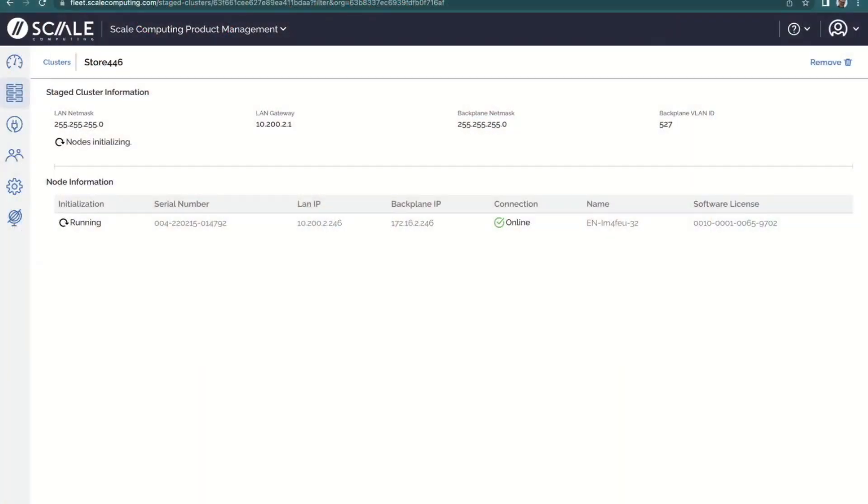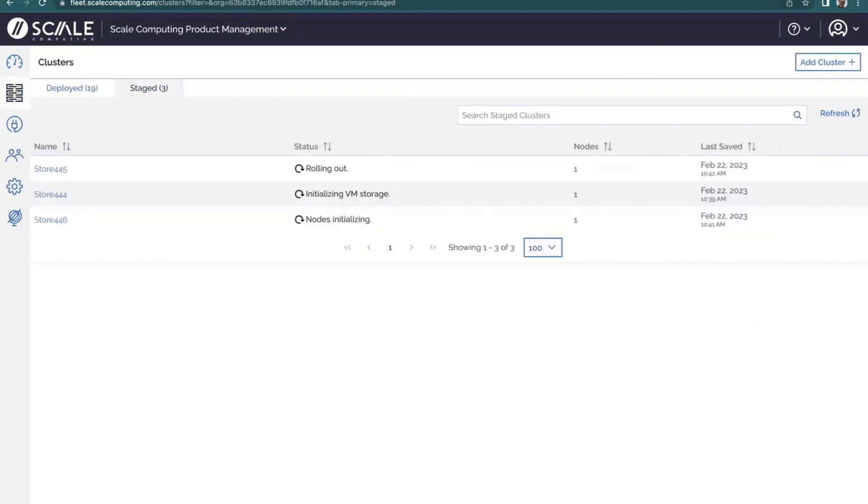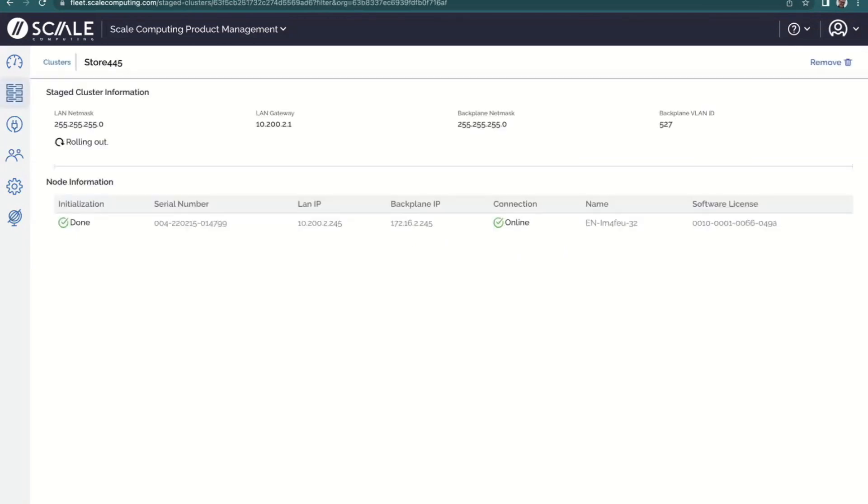I'll create that cluster. Store 446 is now showing nodes initializing, which is the first step — the node comes online, validates it's connected and can communicate, then reaches out and says 'it's me, give me my secure node configuration file.' What I'm demonstrating is single-node systems, but whether it's a three-node system or a storage node, the process is similar. Every node individually has to initialize, then it goes through cluster initialization. These other two are probably already on cluster initialization — the very last step is rolling out the configuration and applying the cluster name, since it can't assign a name until the cluster is actually created.